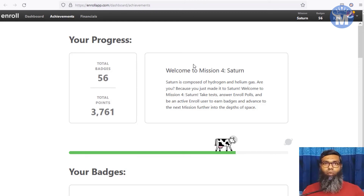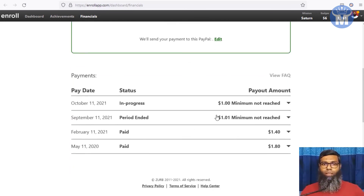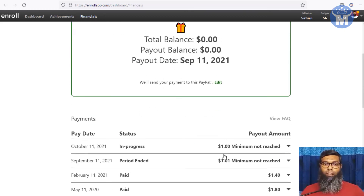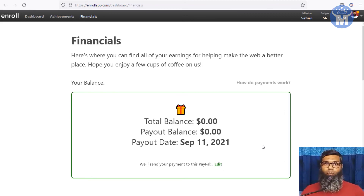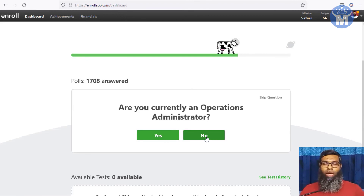Each task takes about two to three minutes and pays a minimum of one dollar, so spending 15 minutes a day can easily earn you six dollars. You can go to the financial section to see all your earnings. The minimum payout is one dollar. I get paid every time from enrollapp without any problem, and there is payment proof all over the world — this is a legitimate paying app.